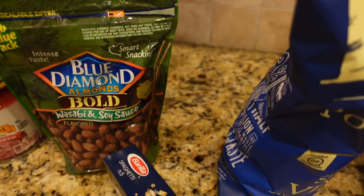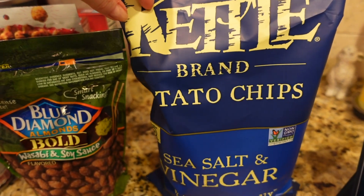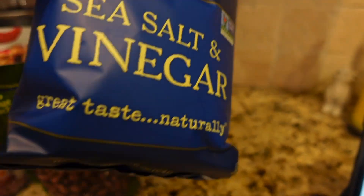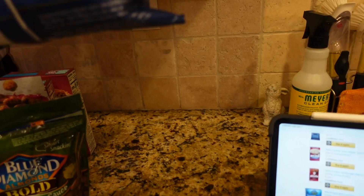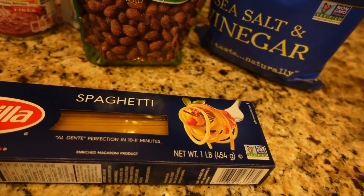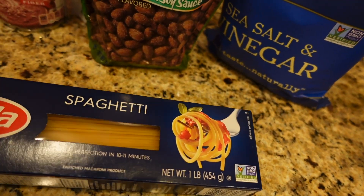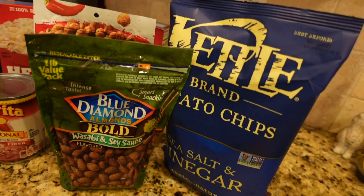And here we have some chips — sea salt and vinegar, no GMO. It's kind of a medium size. And then the last item — we have spaghetti. It's one pound for 78 cents, so I think it's a pretty good deal for this Barilla brand.